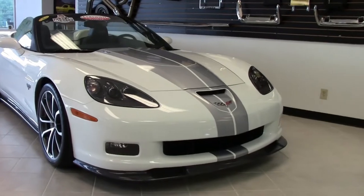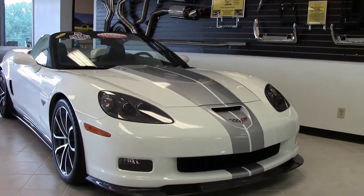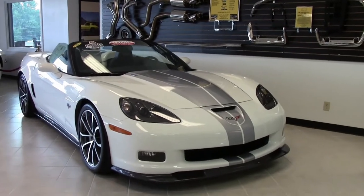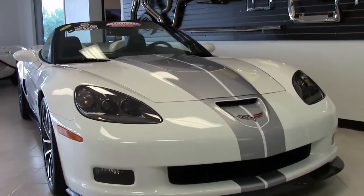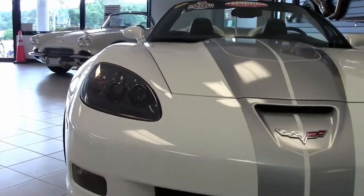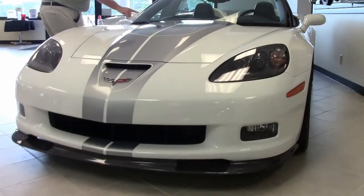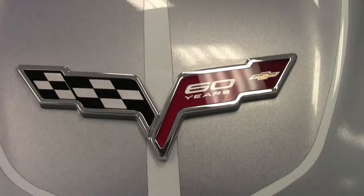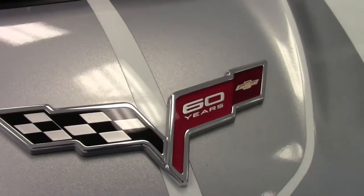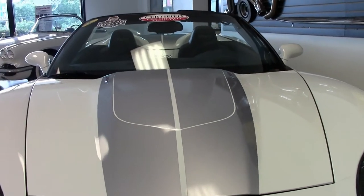With only 1,181 being built, this is a 60th Anniversary Collector's Edition 2013 Corvette 427. Obviously the beautiful white exterior with the striping and the badging. This is a one-owner car with only 8,000 miles on it. If you've not had the opportunity to drive one of these beautiful cars, it's truly an experience.